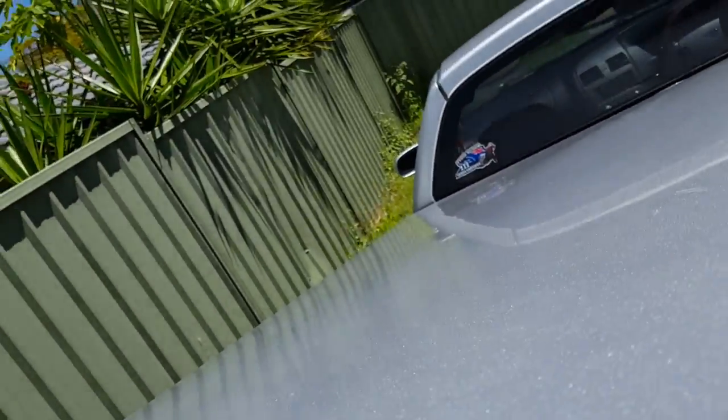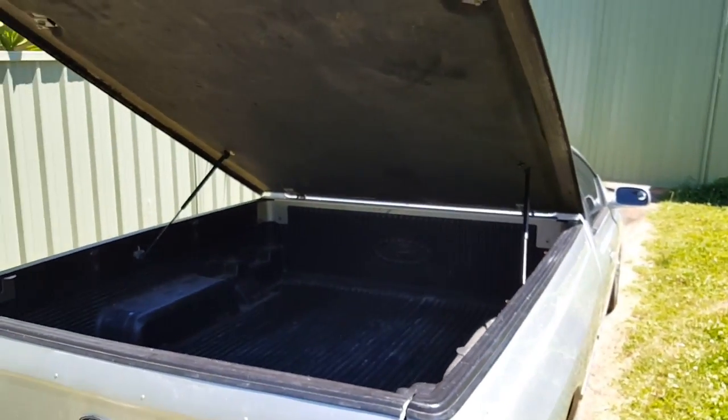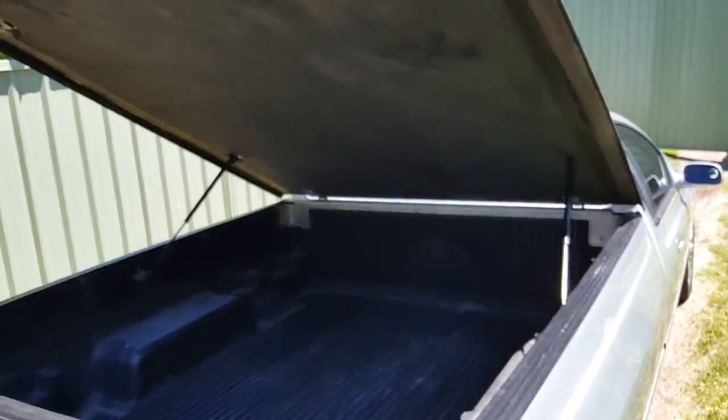Let me get under here to unlock it — there we go. Lift the hard lid up so you can fit all your stuff in there, which is cool. I just reckon those hard lid utes look awesome. Got the tray liner — have a look in there, how well it's been cared for. You can tell with utes when they've been cared for and when they haven't. When they haven't, these are all just knocked about. This one is in really good shape.